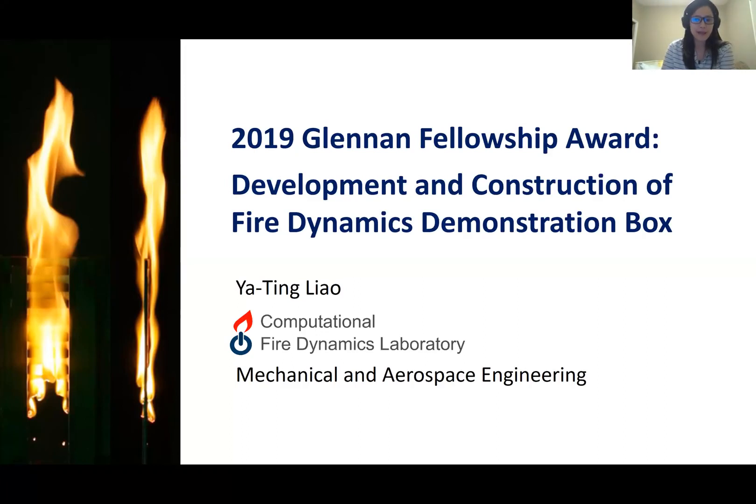Hi, my name is Afin Lea. I'm an assistant professor in the Department of Mechanical and Aerospace Engineering. I am also a 2019 Glennon Fellowship Awardee. My project title is Development and Construction of Fire Dynamics Demonstration Box.